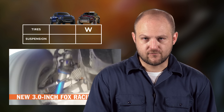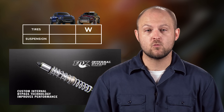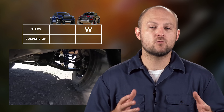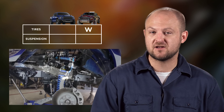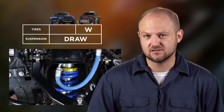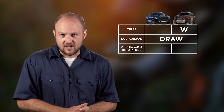Suspension is another key component of off-roading. The Raptor comes with 3 inch Fox racing shocks front and rear, with independent front suspension and leaf springs in the rear. Similarly, the Rebel TRX has 2.5 inch King bypass shocks and independent front suspension, but it uses coils instead of leaves. Both have about 13 inches of travel, so we're calling the suspension a draw.